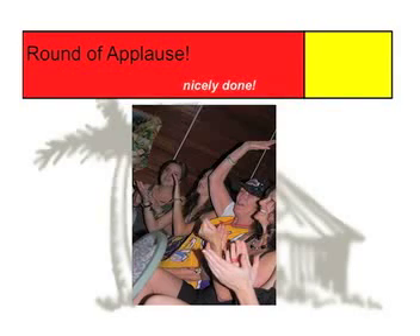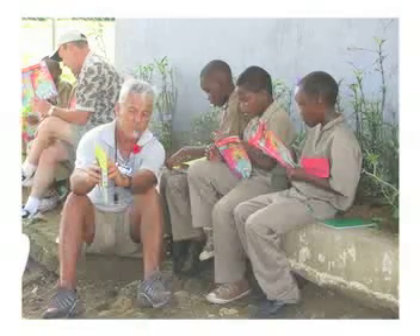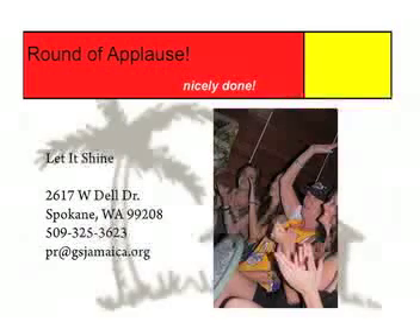Step number seven: persistency is key. Don't give up. And give yourself a round of applause — you have worked really hard, and your effort is making a difference in the lives of thousands of Jamaicans. Thank you so much for being willing to share your passion for Great Shape Incorporated. If you have any questions about this user package, please call the Let It Shine office. Our contact information is listed here, and we would love to help you in any way that we can.